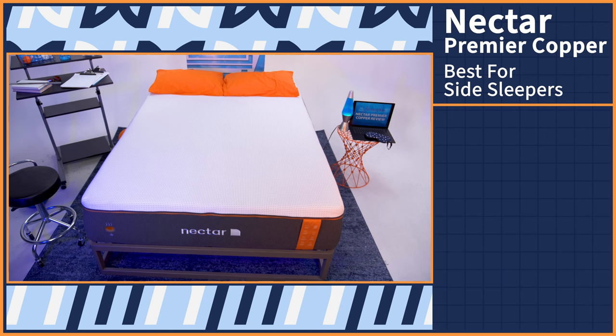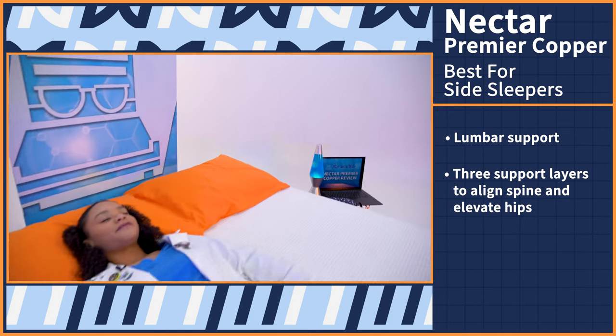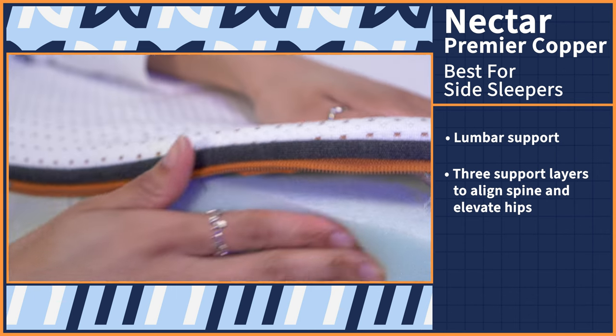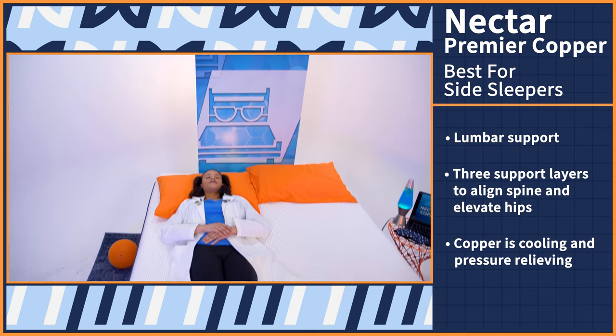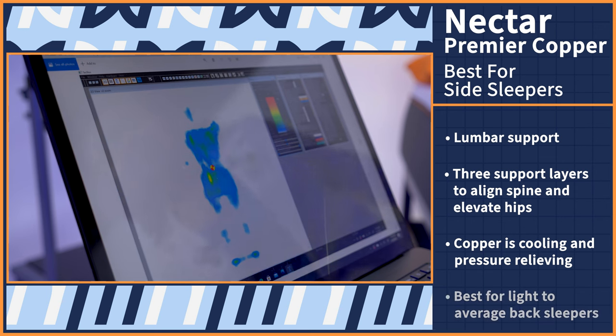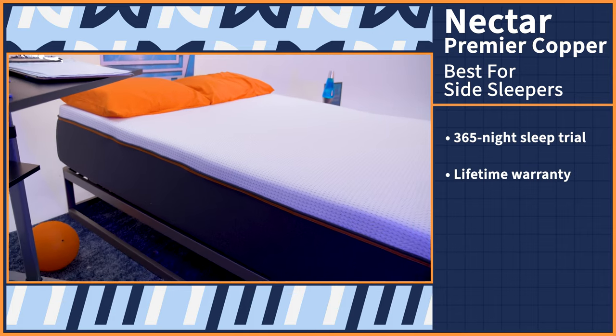Back sleeping is the healthiest position if you experience back pain. So if you're a back sleeper and you still wake up with an achy back, it's highly likely that your mattress is the culprit. In that case, try out the Nectar Premier Copper mattress. This bed helps with back pain through its special lumbar support — the Nectar Premier features three support layers that keep your spine in its natural S-curve while also keeping your hips elevated. The copper in this mattress is cooling and pressure-relieving for the lower back, keeping stress off your joints. Our pressure map test shows the best results for light to average weight back sleepers. Nectar also offers a full year sleep trial and a lifetime warranty for the Premier Copper model.